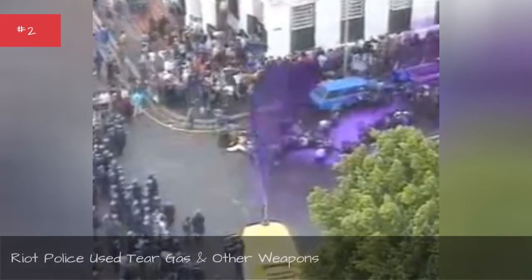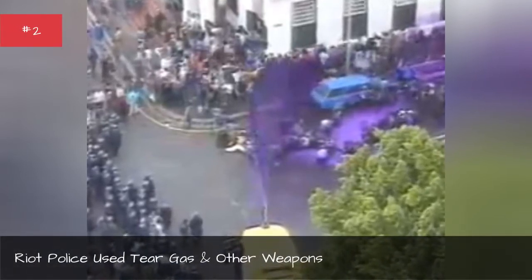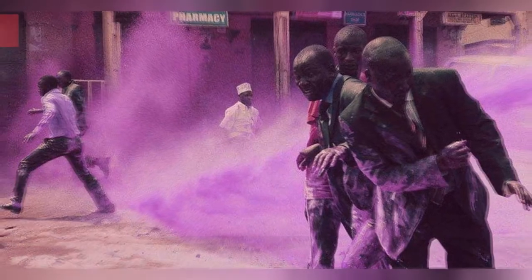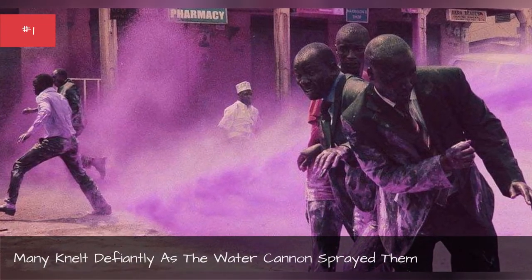Riot police used tear gas and other weapons. Many knelt defiantly as the water cannon sprayed them.